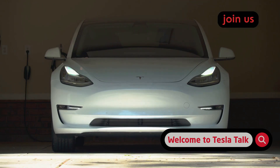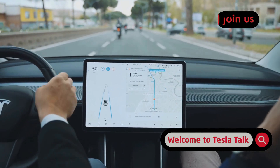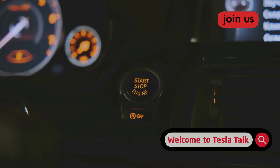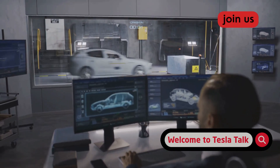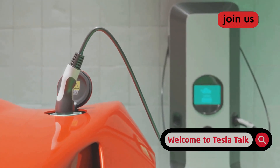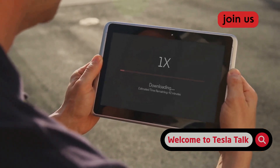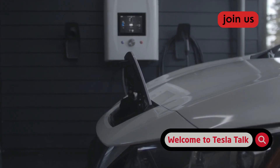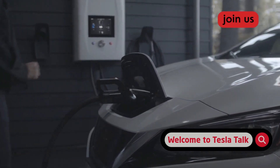The final costly mistake is blowing off software updates. It's easy to see that notification and hit snooze, thinking it's just for new games or a slightly different look. But you're missing out on some of the most important improvements Tesla makes, especially for the battery. Tesla's engineers are always finding new ways to refine the battery management system, or BMS. These free over-the-air updates often include major breakthroughs in charging efficiency, battery cooling, and power management. When you ignore an update, you're essentially running your car on outdated tech, missing out on optimizations that directly protect your battery.